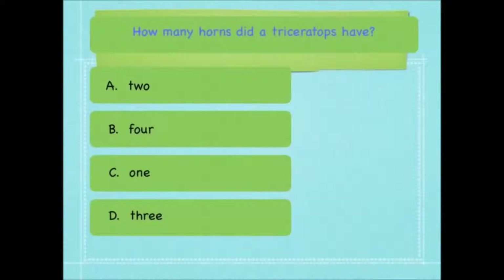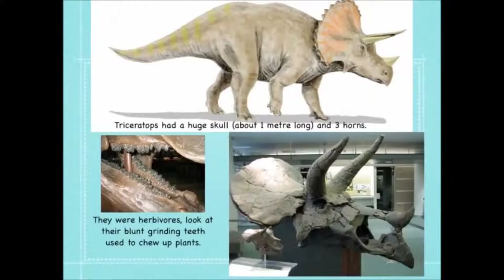Triceratops — how many horns did a Triceratops have? Two, four, one or three? It had three horns. Now the clue is actually in the dinosaur's name: Triceratops. Tri means three. Triceratops had a huge skull about one metre long and three horns.